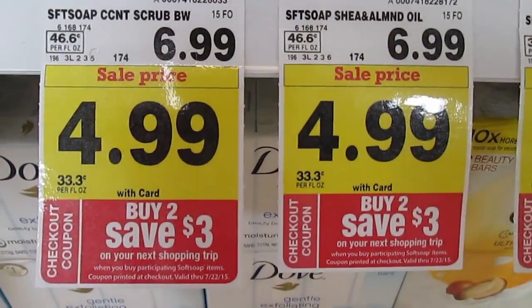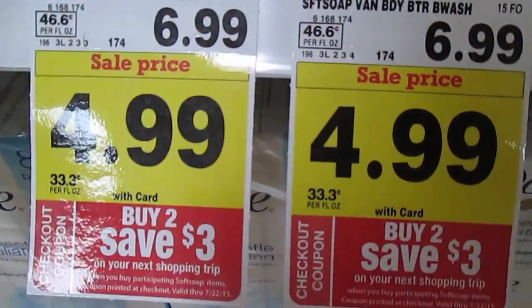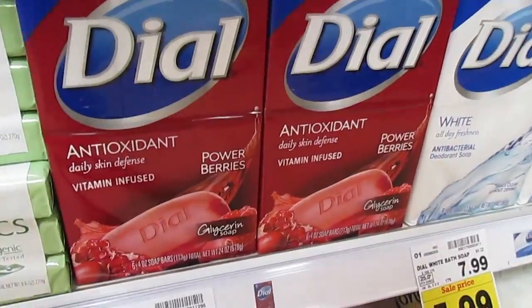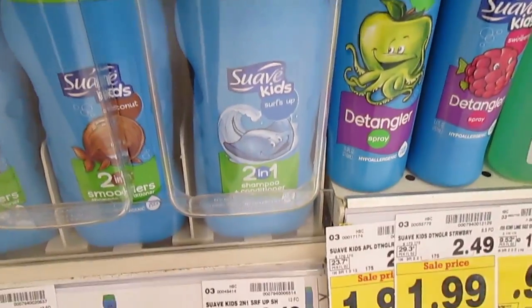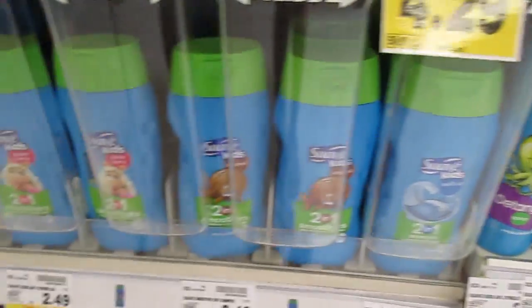From now until July 22nd, when you buy two Soft Soap body washes you'll get a $3 Catalina that will print out for you at checkout. Dial bar soap is also included — Buy 6 Save 3, varying prices. Swab Kids body wash and shampoo are also included for $1.49 — pair with a coupon.